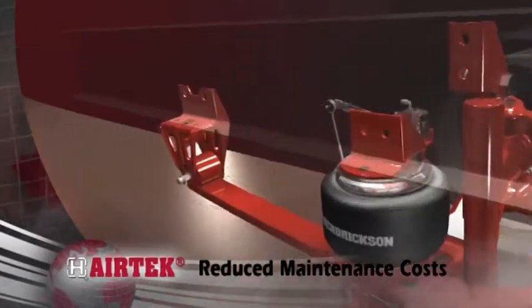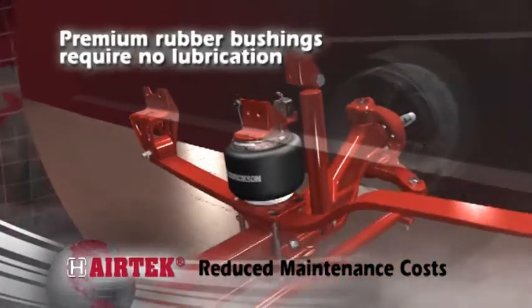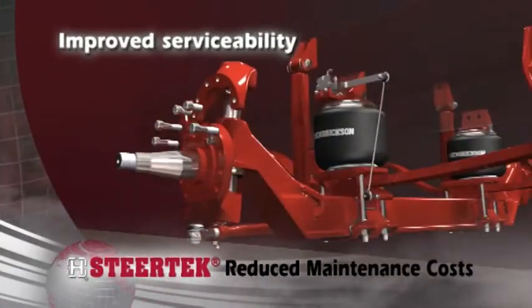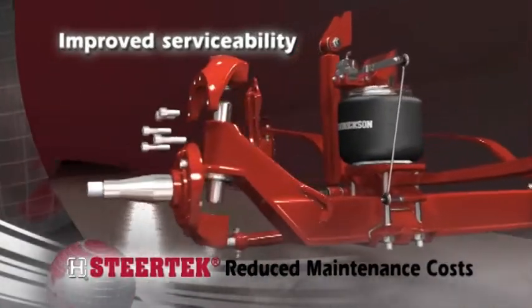Airtek helps lower maintenance costs with premium rubber bushings that require no lubrication, while Steertek's innovative two-piece knuckle improves knuckle serviceability.